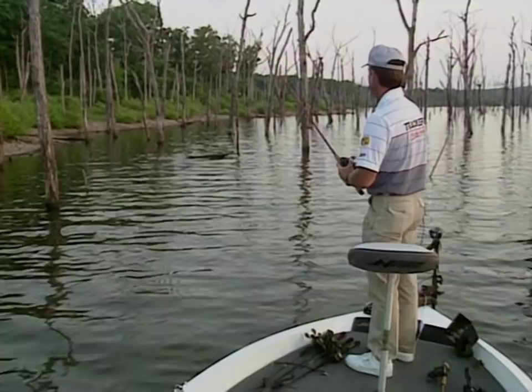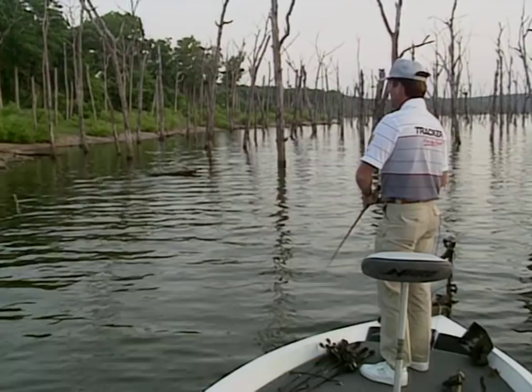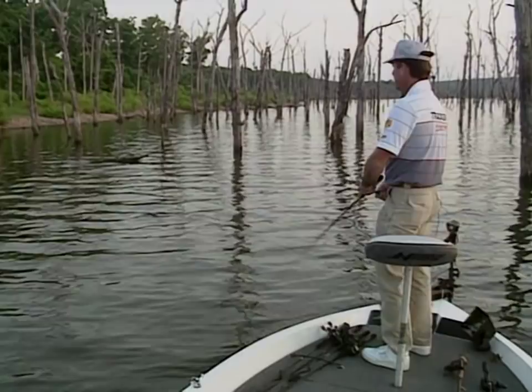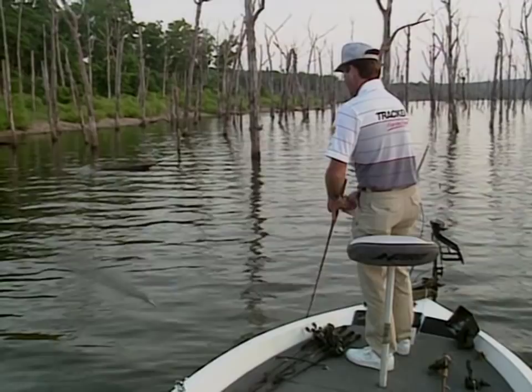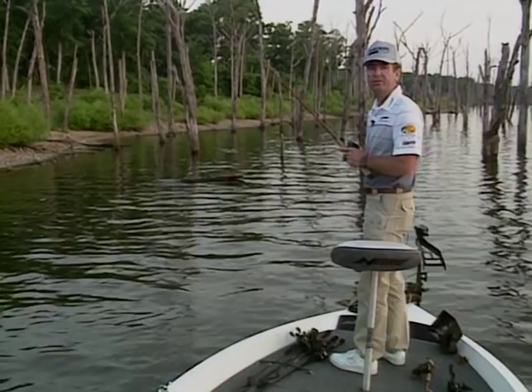When I won the Bassmaster Classic on the Ohio River at Cincinnati, I was churning mud with the trolling motor and catching fish in one to two feet of water. The fish were relating to the deep ends of logs and little brush piles. If you looked real close, you could tell that's where the old channel used to be, but through the years silt had filled it in. All the fish would be on that channel side.